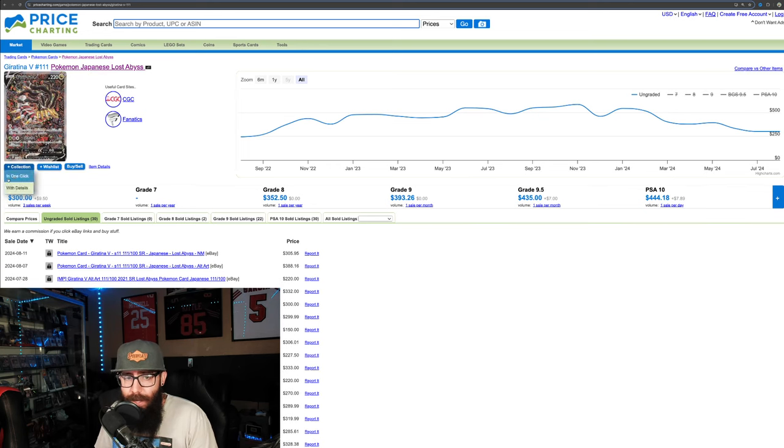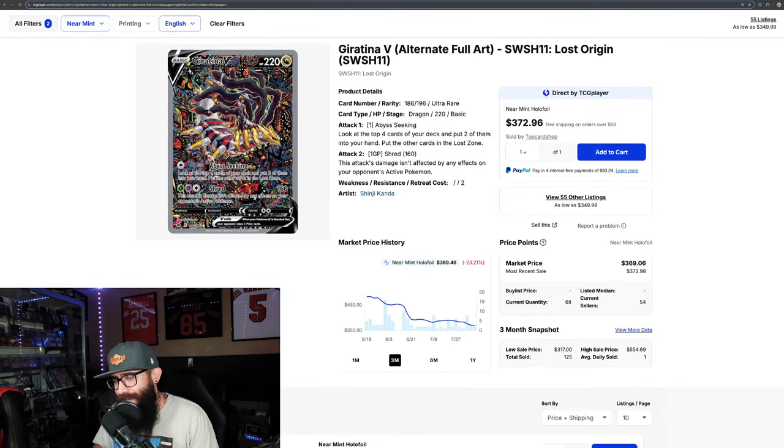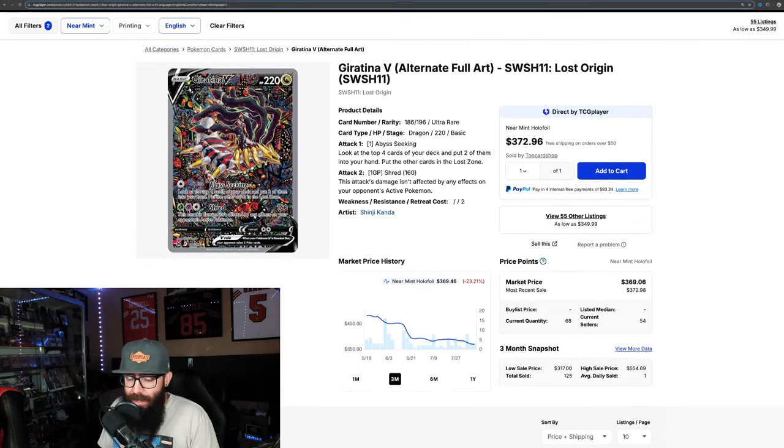We also have the Giratina. In Japanese, about $300. Hop over to the English side — just under $370, about $3.69 on TCGPlayer. So that's about 1.23 times the Japanese price.